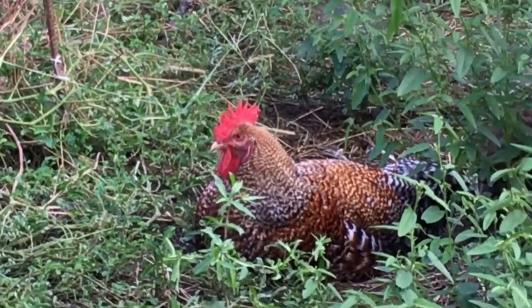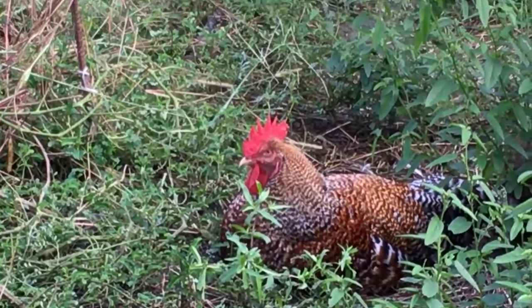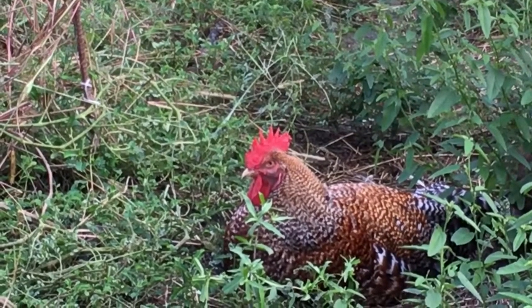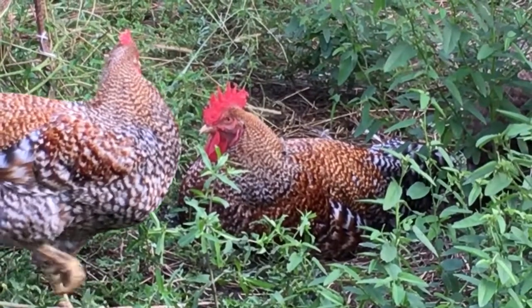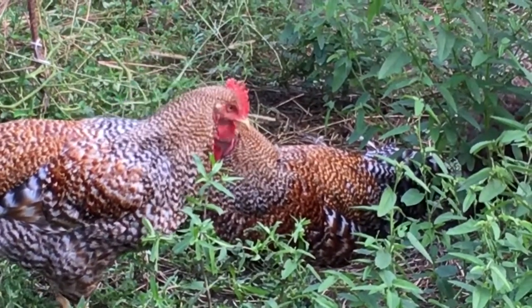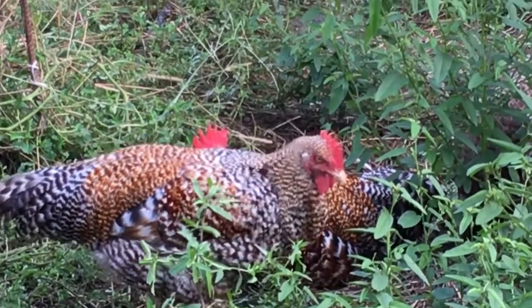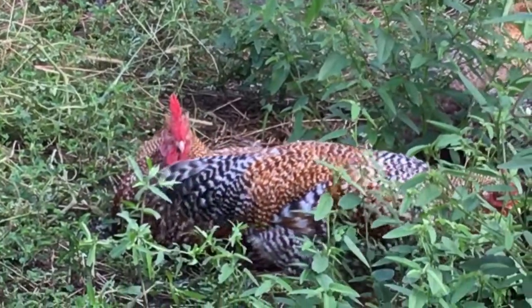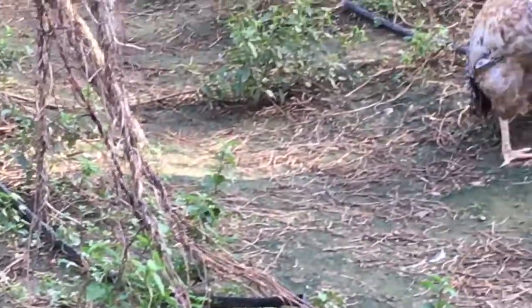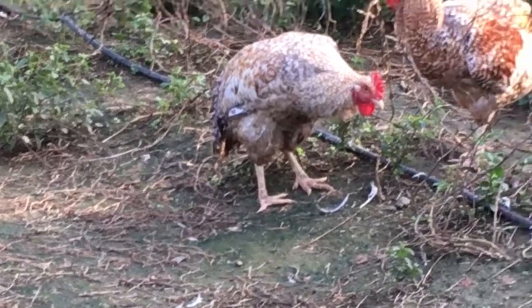We did have the Delawares and the Midget Whites in here, and I'll be filming a video update on them also today. This small flock of Bielefelders has the run of this big garden area right now. But they're so calm — we gathered up all the Delawares and the Midget Whites into the barn stall to catch them.